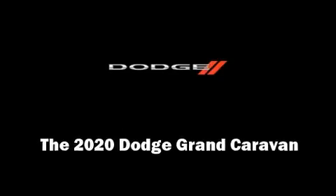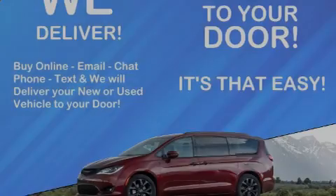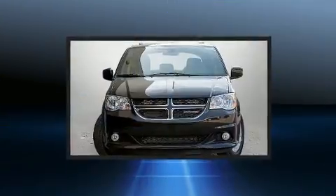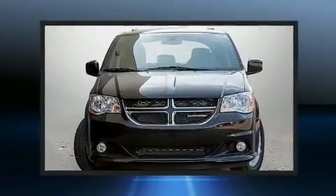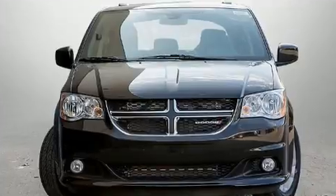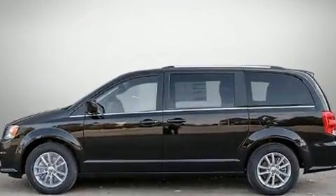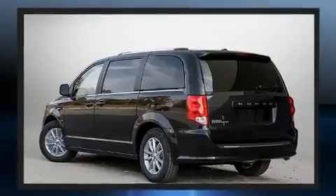Familiarize yourself with the 2020 Dodge Grand Caravan. This 7-passenger van provides a satisfying ride for all passengers. Smooth gear shifts are achieved thanks to the refined 6-cylinder engine, providing a spirited yet composed ride and drive.